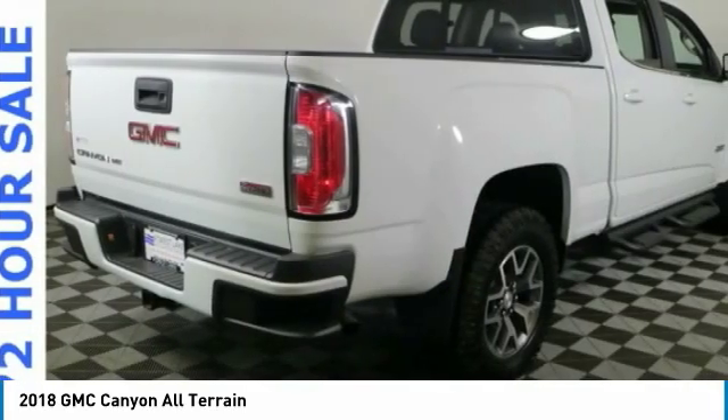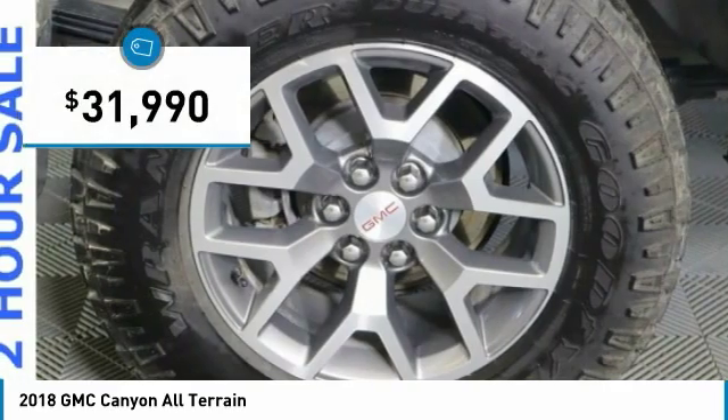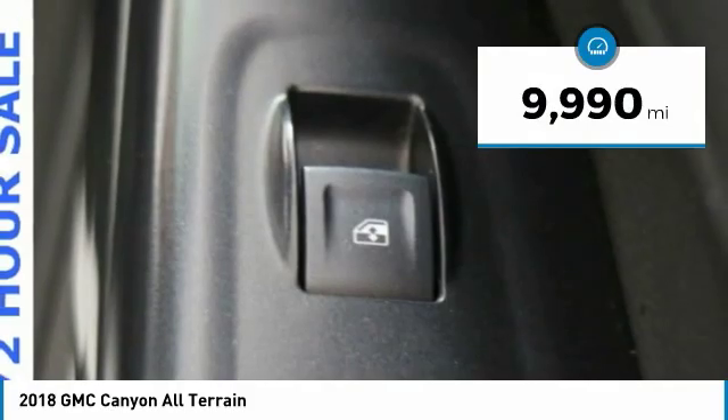Handle the curves, supply superb traction, and provide seating for five — priced below $35,000. This vehicle has less than 10,000 miles.